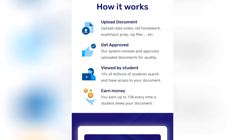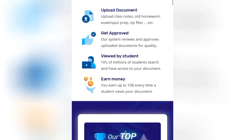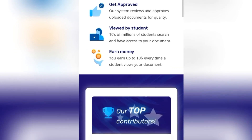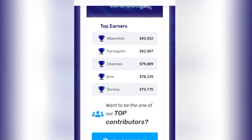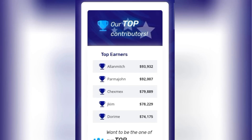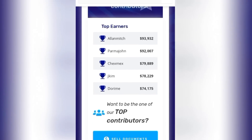When you scroll down you'll be given four tips as to how this interface works: you upload a file, your file gets approved, for each student that views your document they pay ten dollars, and then you earn your money. When you scroll down again you'll find a list of top earners from this platform — people who sell documents and how much they make per month. Alan Meath earns above $93,000 a month, Parmesan earns above $92,000, and Checksmex earns above $79,000 — there are many others who earn thousands of dollars per month simply by selling documents.